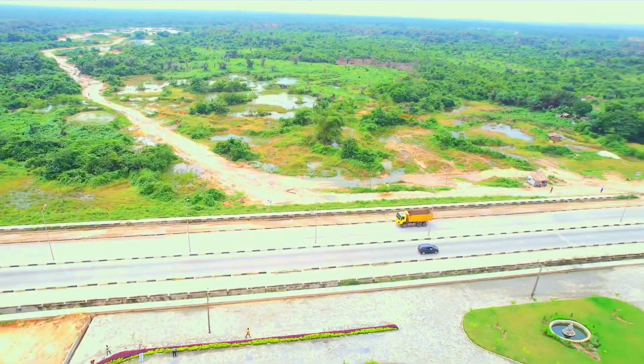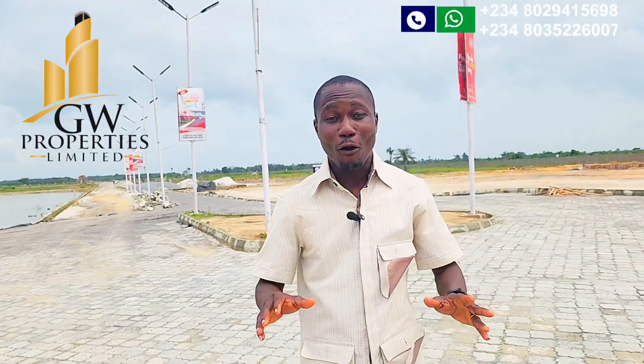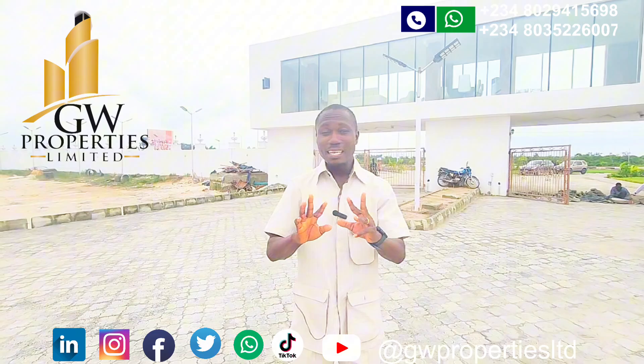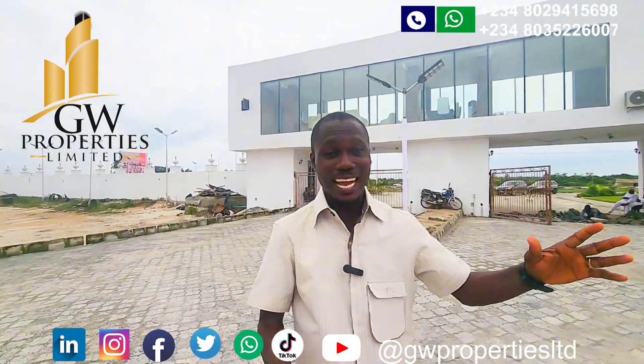You are seeing the other side also — this is where we are going to be having our three and four bedroom duplex. Aviation Town is a mixed-use estate for both commercial and residential purposes.